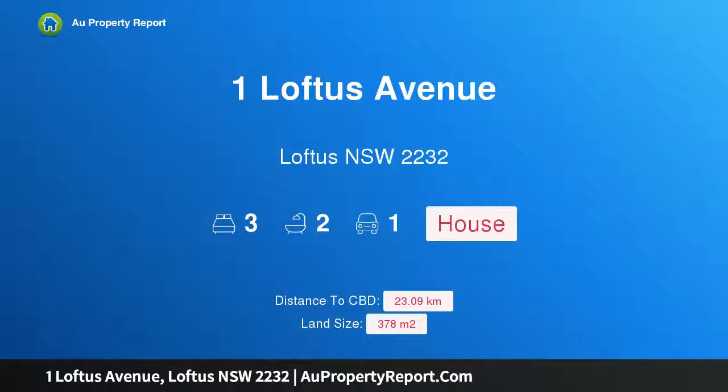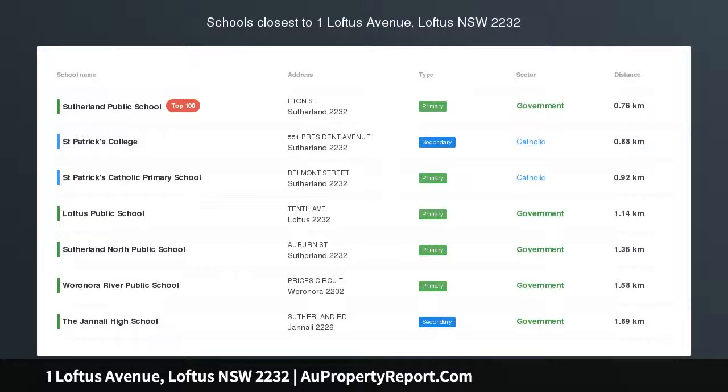Hi, I am glad to introduce Property 1 Loftus Avenue, Loftus, New South Wales, 2232. Family home in convenient location.